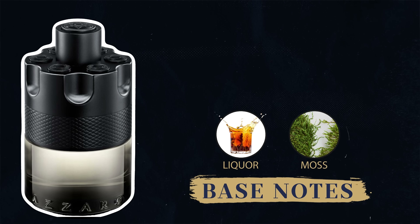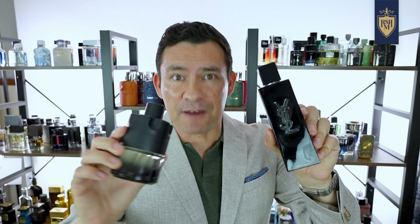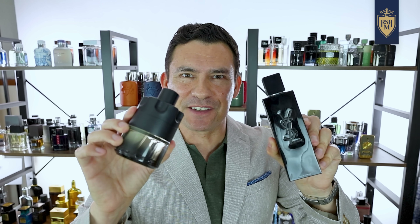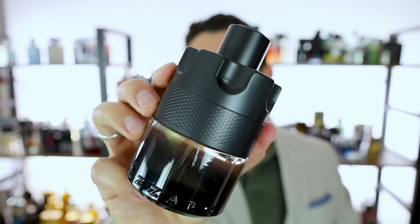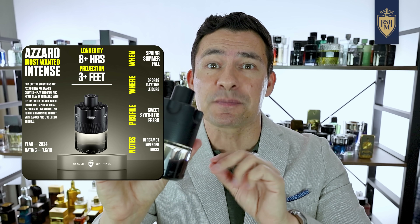The notes are where it gets interesting. Bergamot at the top, lavender in the middle, and for the base: liquor and moss. I was surprised. And you know what it reminds me of? Myself by Yves Saint Laurent, except less expensive and a little bit more fun. So if you see this in Sephora or Ulta, check it out, get your nose on it. This one is a fun discovery you just might love.